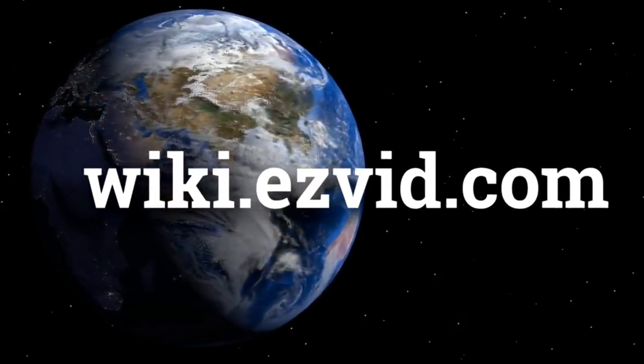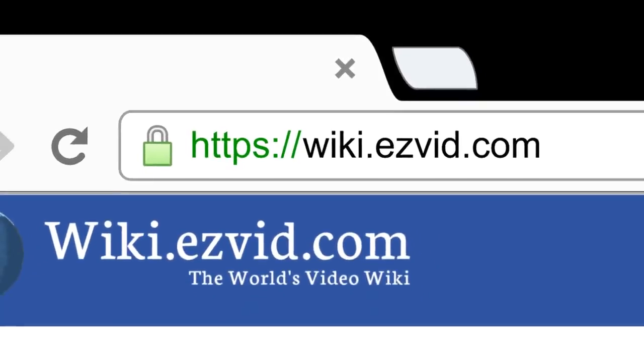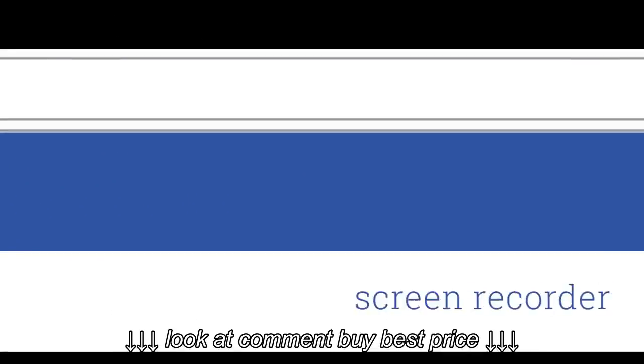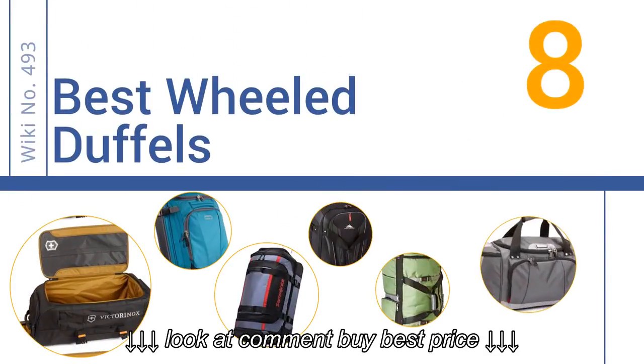wiki.easyvid.com — search EasyVid Wiki before you decide. EasyVid presents the 8 best wheeled duffles. Let's get started with the list.